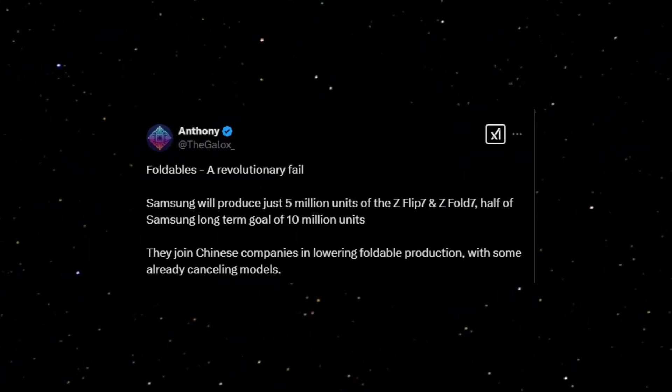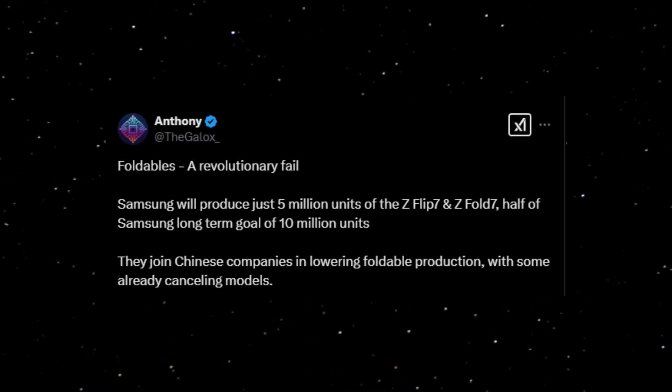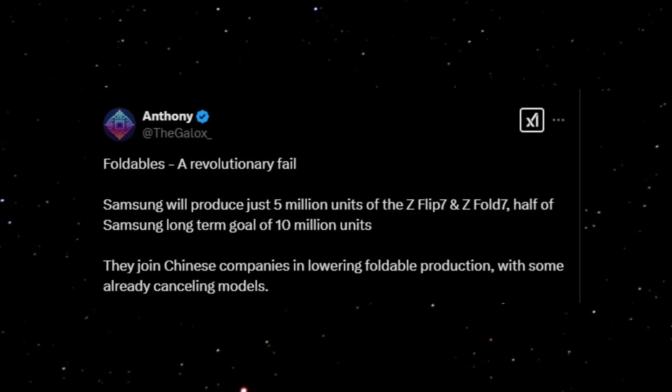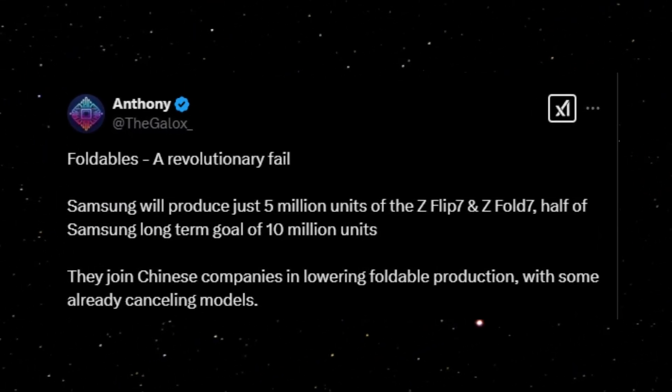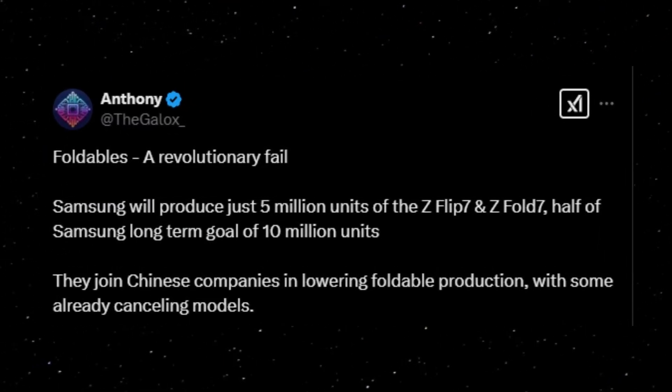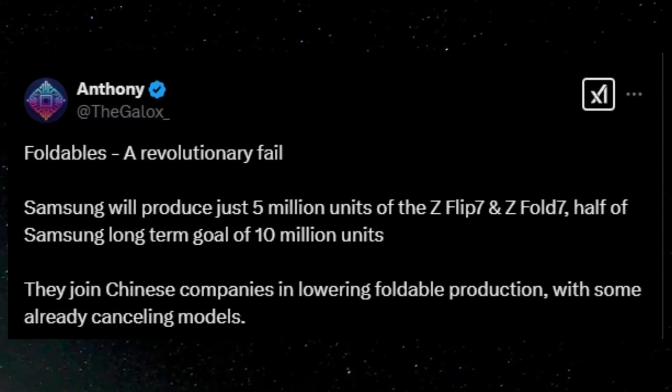In a separate tweet, Anthony highlighted a decline in foldable smartphone production. Samsung plans to manufacture only 5 million units of the Z Flip 7 and Z Fold 7, significantly lower than its long-term target of 10 million units. This aligns with a broader industry trend as several Chinese manufacturers are also scaling back on foldable production.